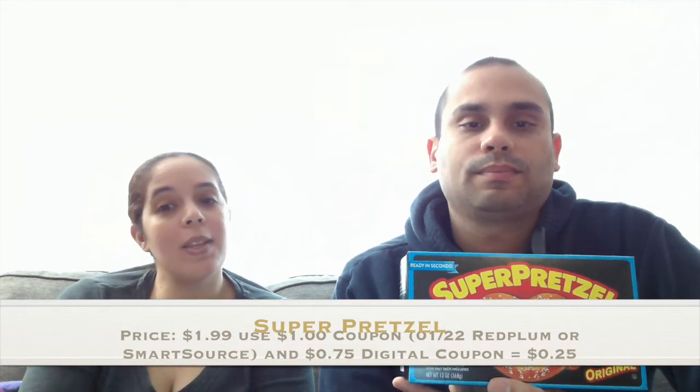Our next item is the Super Pretzels frozen item. The price was $1.99 on sale, and I had a $1.00 coupon per box plus a $0.75 digital coupon making them $0.25, plus there was a $0.75 SavingStar offer making them free — and you also earn $0.50 out of it. So again, if you use the SavingStar app, load it up before you go to the supermarket. This product became free and we got $0.50 back.